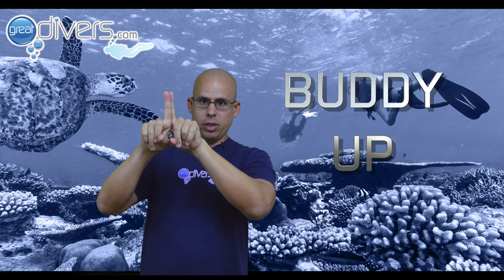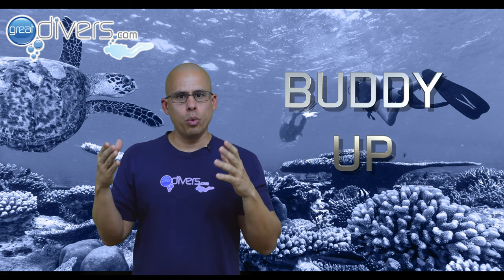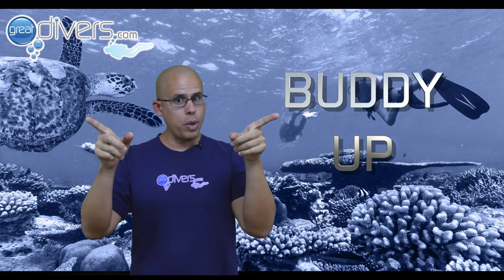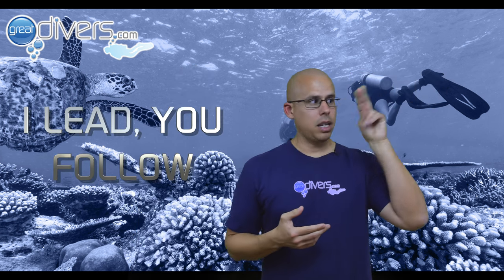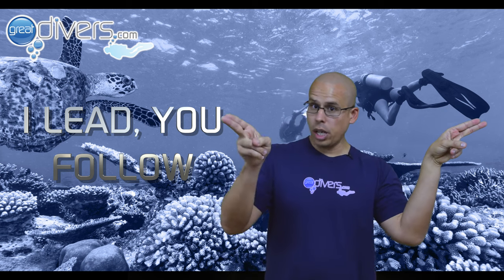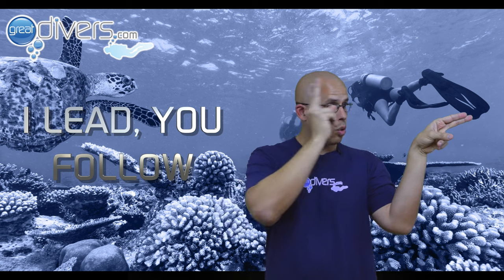If you and your buddy get slightly separated and you want to buddy up, you go like this — this means buddy up. If you want two other people in a group to buddy up, you point to the two people and tell them to buddy up. If you want your buddy to follow you, you point at yourself — I lead — then you point at your buddy — you follow. So it's: I lead, you follow.